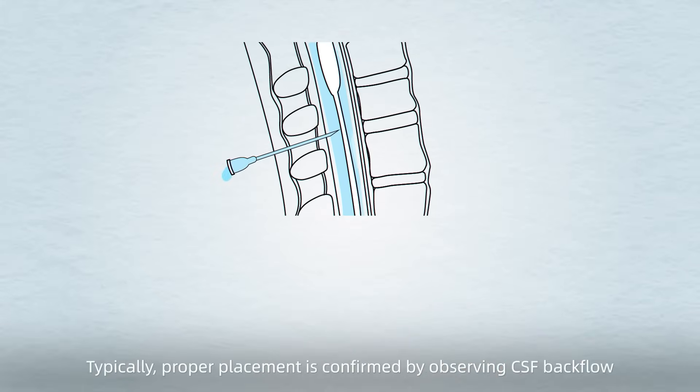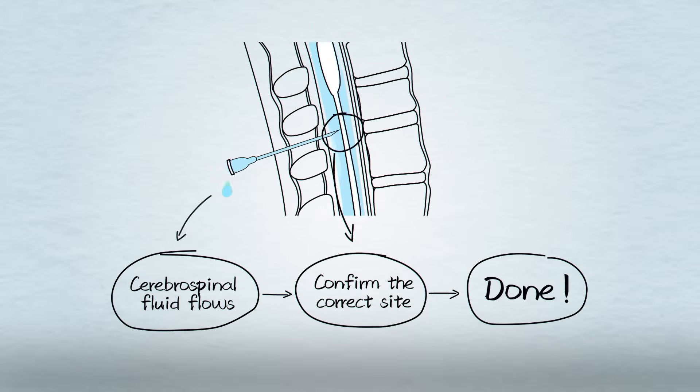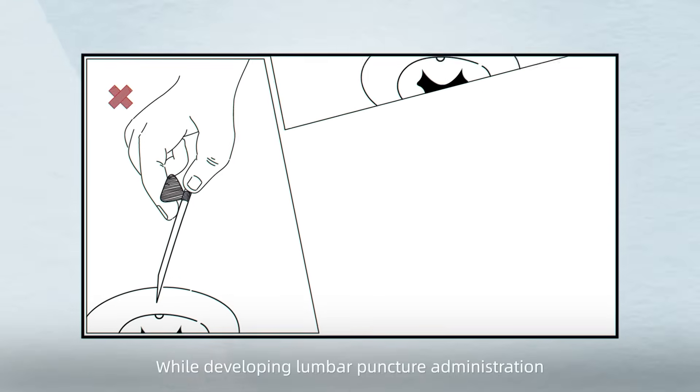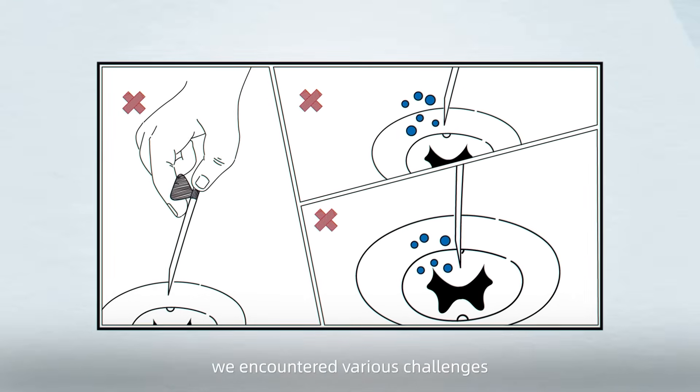Typically, proper placement is confirmed by observing CSF backflow through the needle hub. But is this a reliable indicator? In fact, while developing lumbar puncture administration, we encountered various challenges.